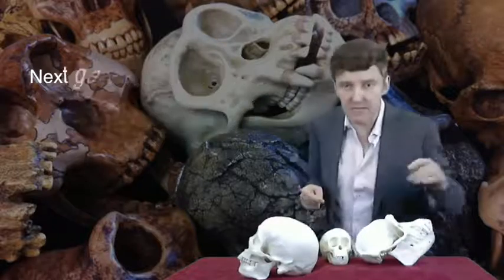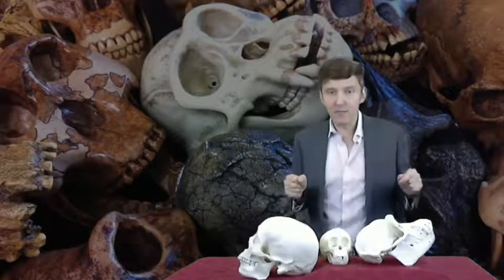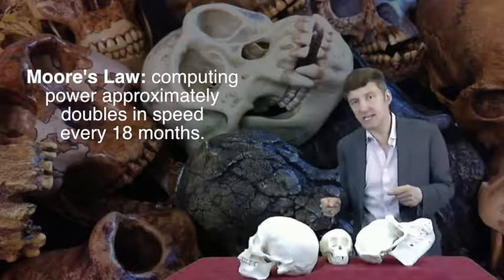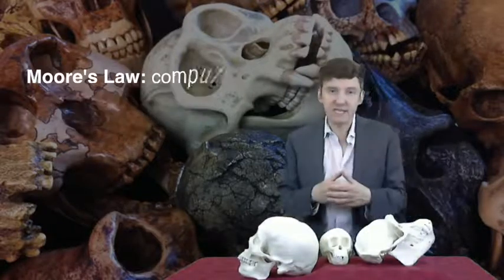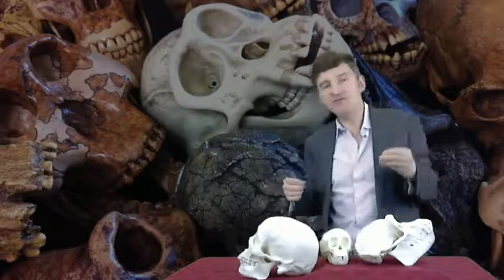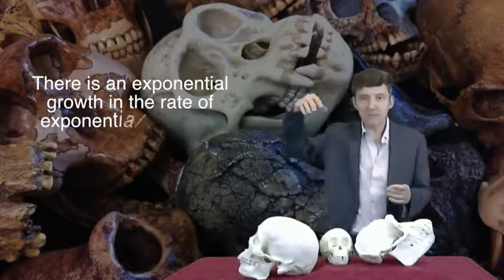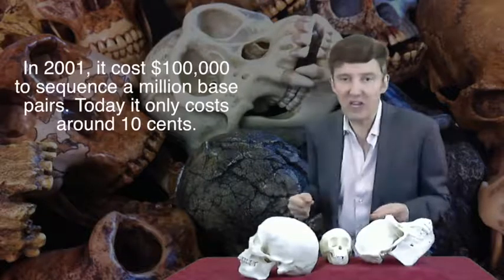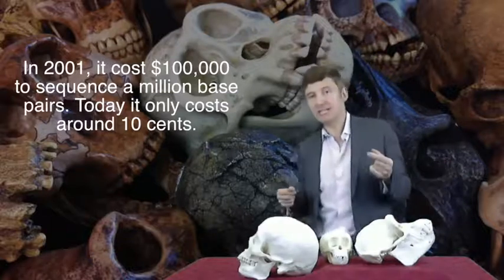Some of the sequencers that have come out in the last year can each sequence two genomes in a day. You may have heard of Moore's Law — computer power is increasing at an exponential rate, computers double in speed every 18 months. Well, DNA sequencers are doubling much faster. In fact, they're said to be an exponential growth in the rate of exponential growth. That means that the cost of sequencing DNA has plummeted from about $100,000 for reading a million letters of DNA code in 2001 to around 10 cents today.